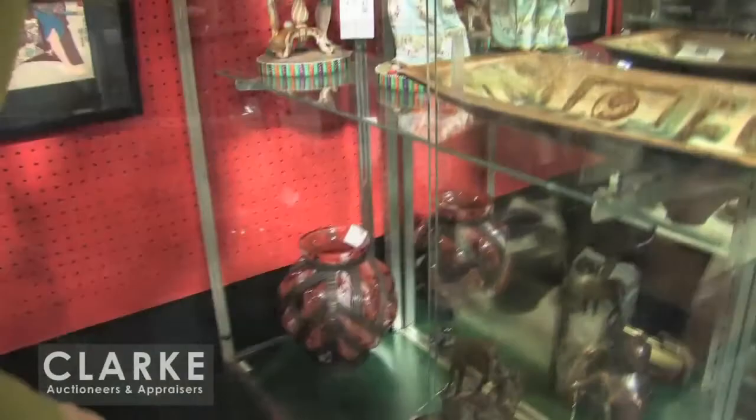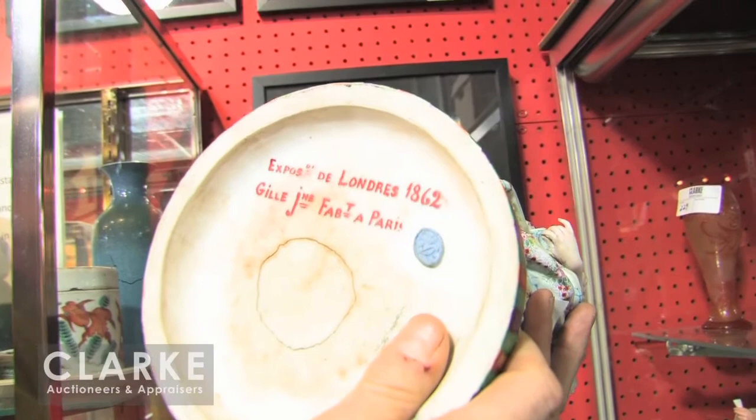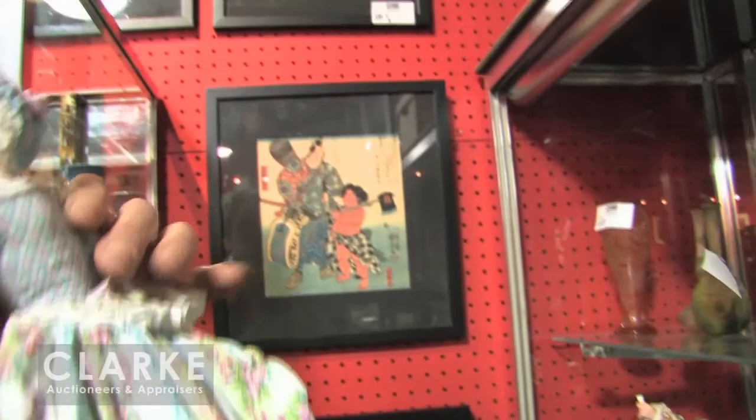I wanted to show you a pair of bisque figures. They're a little bit as-is, but they're fairly rare. They were made for the London Exposition in 1862. A rare maker — you can see the details on our website.